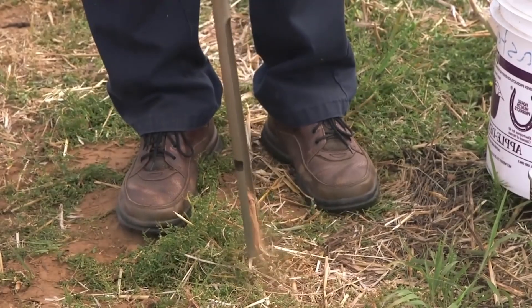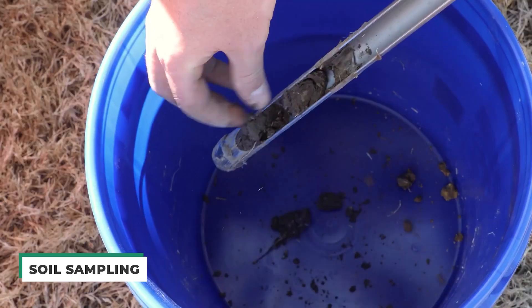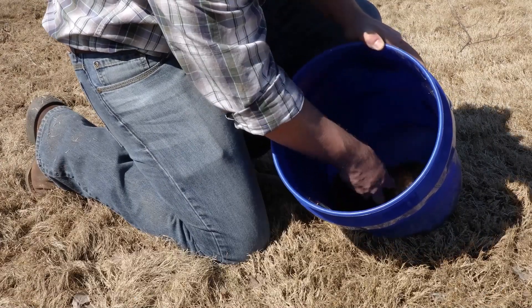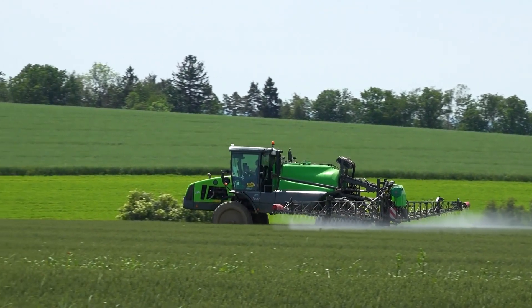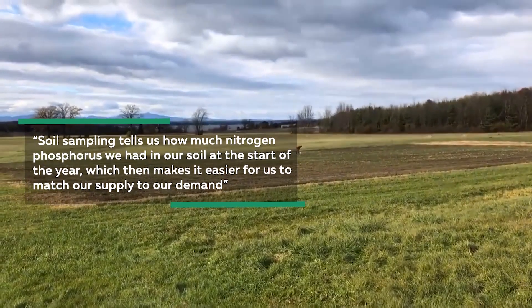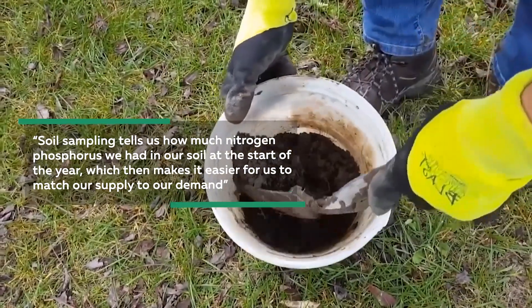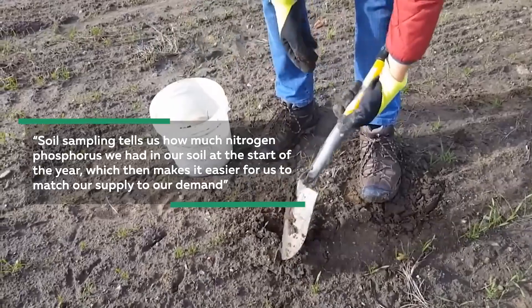Farmers like McClelland have been using soil sampling for years now in order to see how much fertilizer he needs to use on his crops, down to a very specific amount. Now, more than ever, do farmers like McClelland need to do this, as there can be no over-fertilizing with the rising prices. Soil sampling tells us how much nitrogen and phosphorus we had in our soil at the start of the year, which then makes it easier for us to match our supply to our demand, he said.